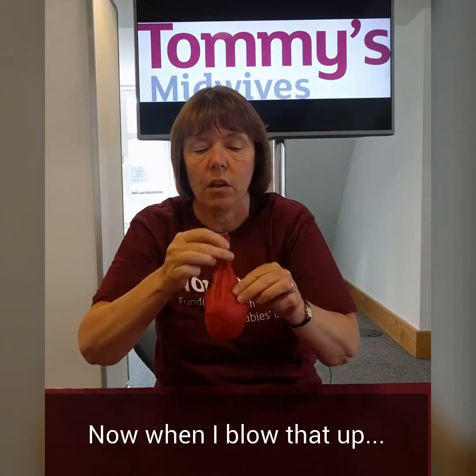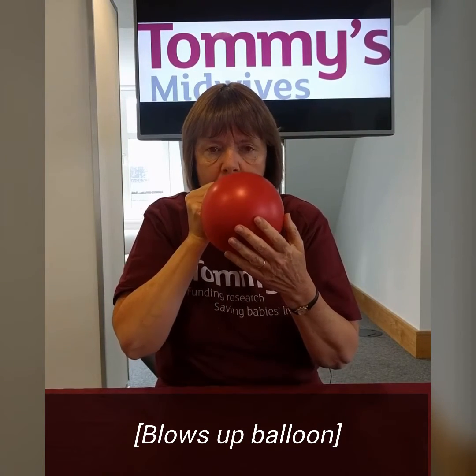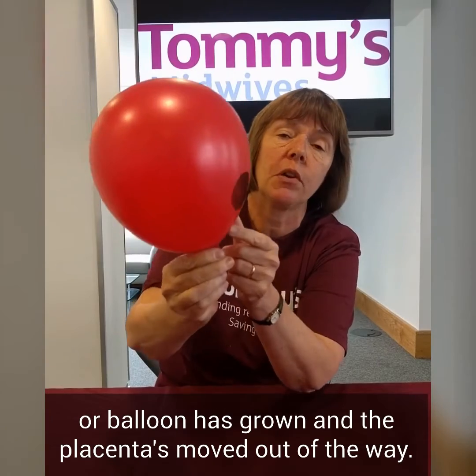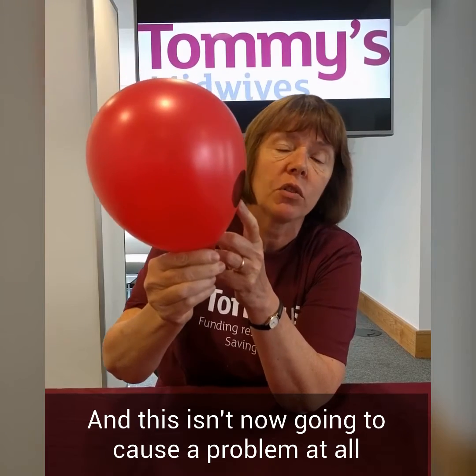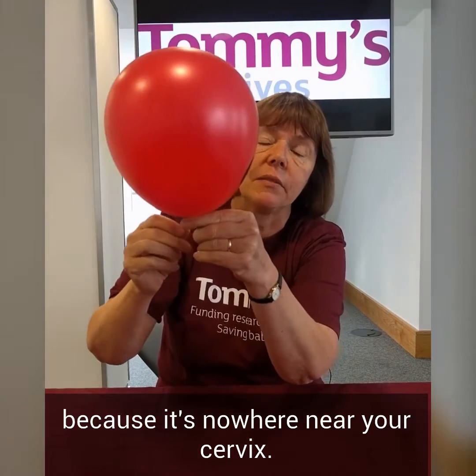Now when I blow that up, you can see here that the lower segment of the uterus or the balloon has grown and the placenta has moved out of the way. And this isn't now going to cause a problem at all when you go into labour because it's nowhere near your cervix.